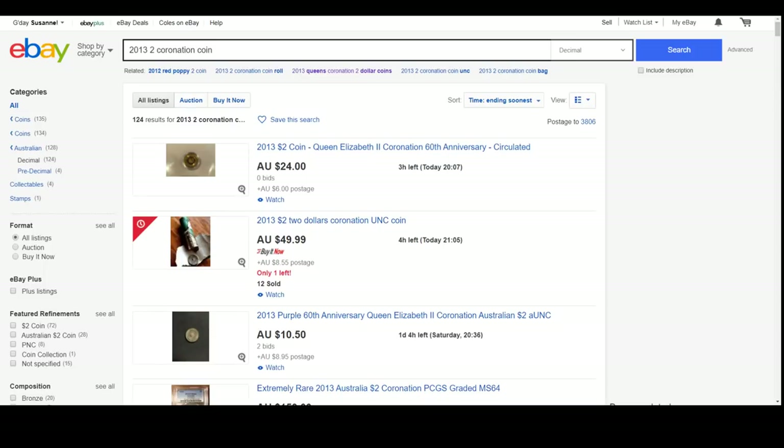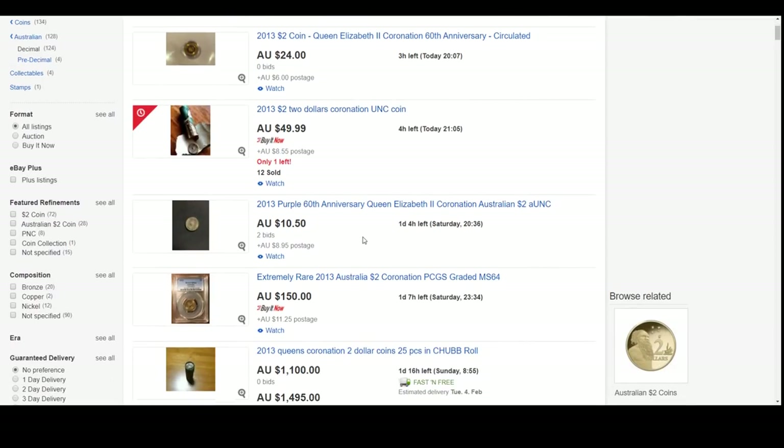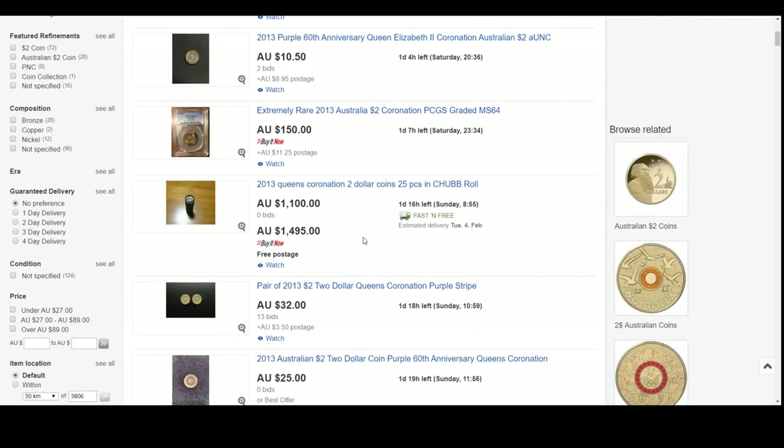Let's jump onto the next coin - I've included the 2013 Coronation, the purple $2 coin. These things certainly haven't gone up in price the way that the red poppy has, but they're starting to move. I've really started to notice some price changing.